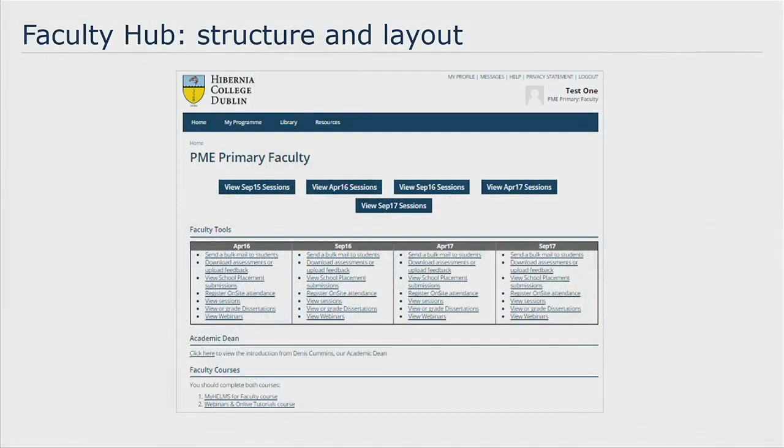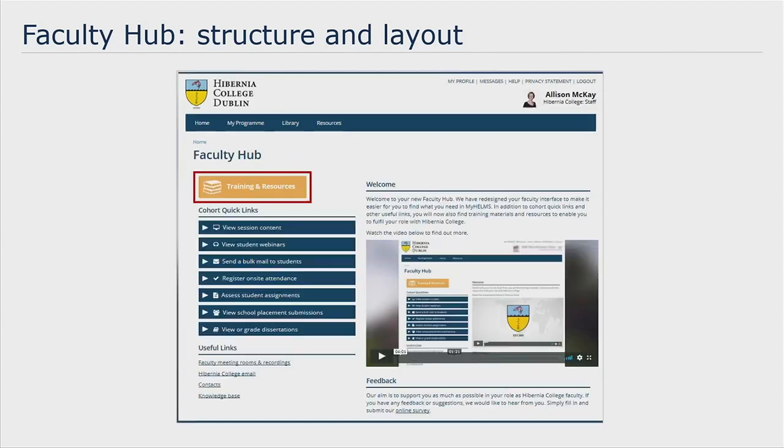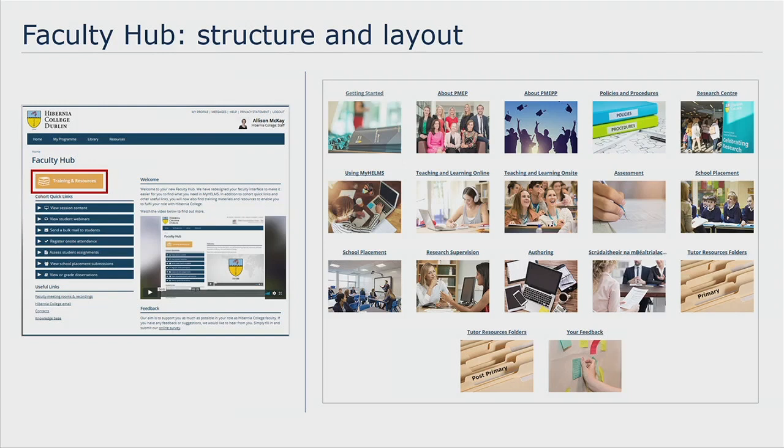We needed to establish a structure and layout for the Faculty Hub. Faculty access what they need on our VLE through a landing page with a number of links, which used to look quite cluttered. So we redesigned it to make it clearer, more engaging and easier to navigate, and we added a link to the training and resources area of the Faculty Hub on this page so that faculty could easily access the course. We set up the training and resources area of the Faculty Hub as a Moodle course and divided the course into themed sections using the grid format, as you can see here.